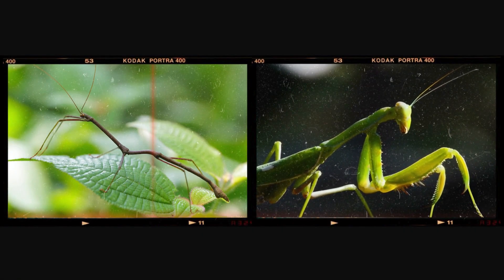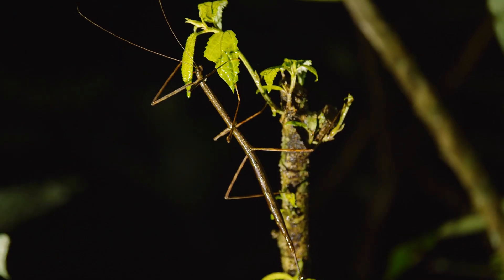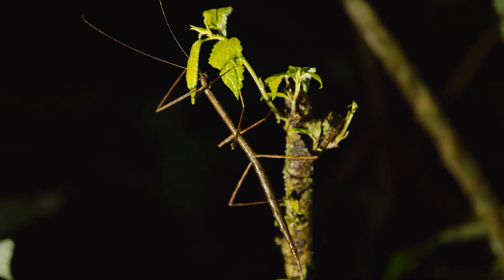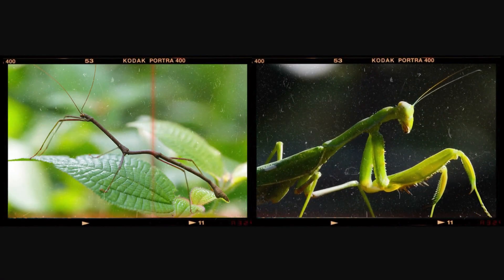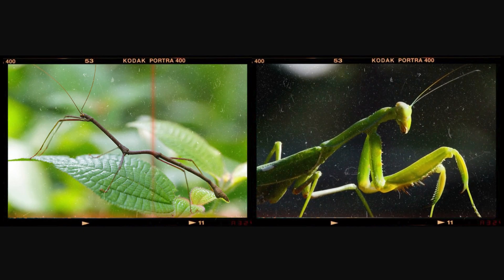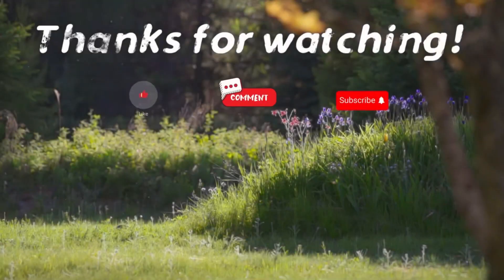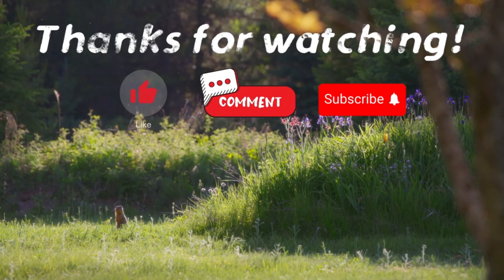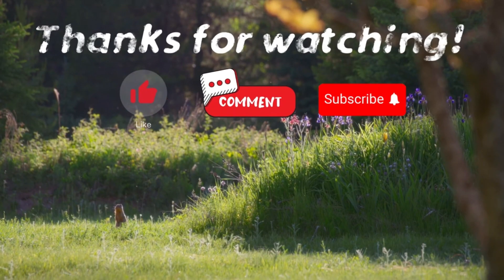To sum it up, what really sets the praying mantis and the stick insect apart is how they interact with the world around them. The praying mantis is an efficient, skilled predator that uses agility and strength to hunt. The stick insect, however, is a peaceful plant eater, depending entirely on camouflage and clever defenses to stay safe. Although they may look somewhat alike at first, these two insects play completely different roles in nature, each with its own amazing set of adaptations. If you have suggestions for our next video, feel free to share them in the comments below — we'll be sure to give you an acknowledgement for your contribution.